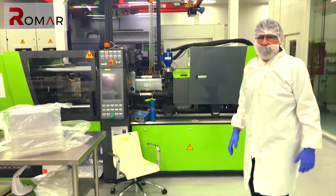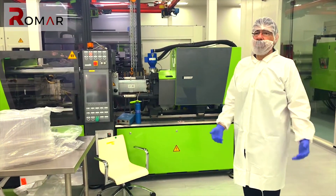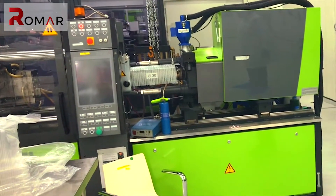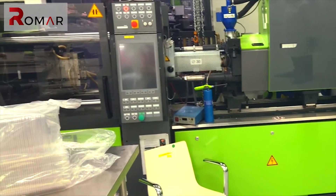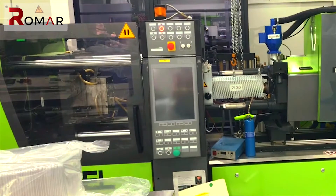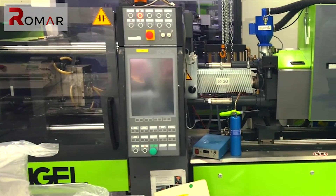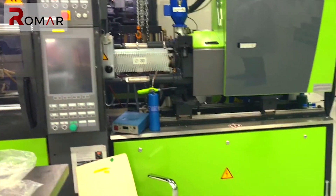Within the clean room we have the production machines used to make parts that go into medical devices or other clean room requirement devices. This is an electric injection molding machine used for high precision but somewhat larger parts. It's fully electric to avoid any contamination from hydraulic oils.